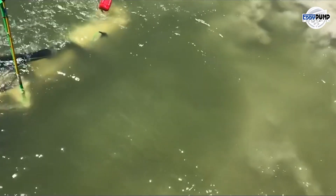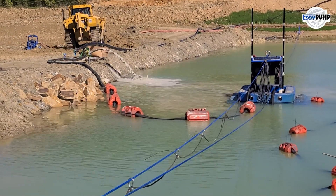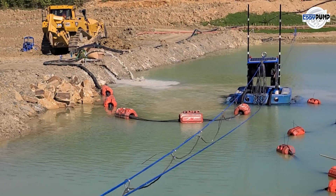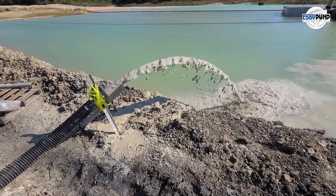Efficient resource management extends to waste recovery. Our hydraulic dredging equipment retrieves valuable platinum particles from tailings ponds or settling areas, contributing to responsible waste management practices.